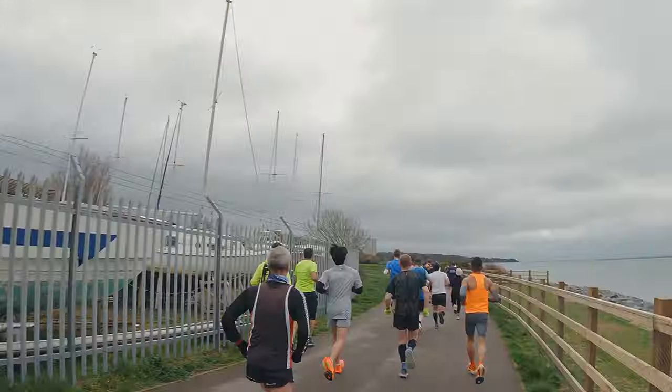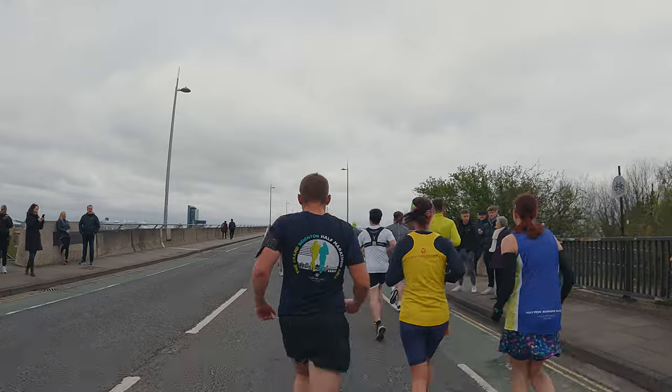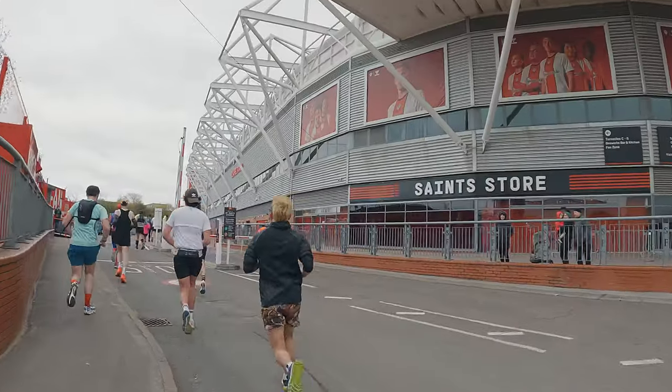Nice to get down by the water. Back over the hilly bridge again — I think we get to do this twice more. 10k in 51 minutes, just coming into the Southampton Arena.